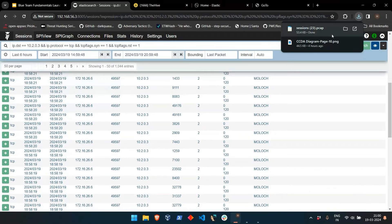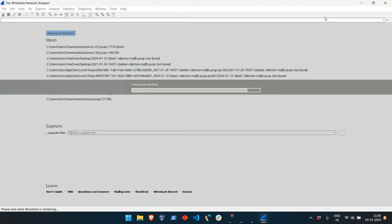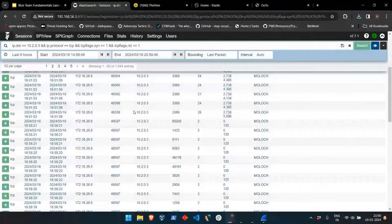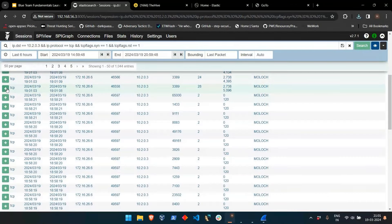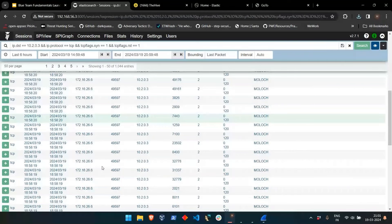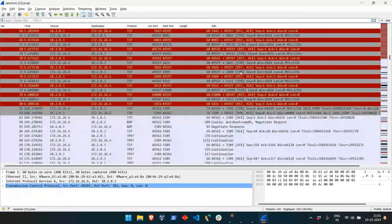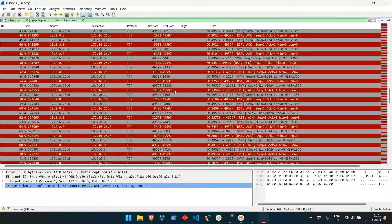In Wireshark, we can see the external IP sending a SYN flag and the host machine sending back RST and ACK flags — observed constantly across multiple packets. I can also show the filter used for the Wireshark PCAP. I will paste this particular PCAP and queries in the documentation so you can practice. We have now investigated and determined suspicious port scan activity based on its pattern and behavior.